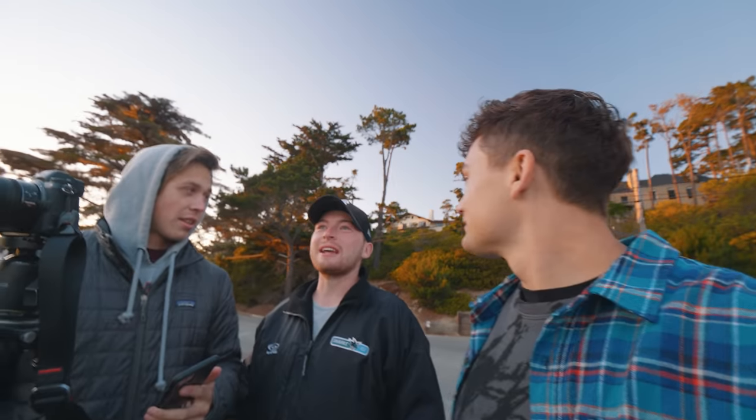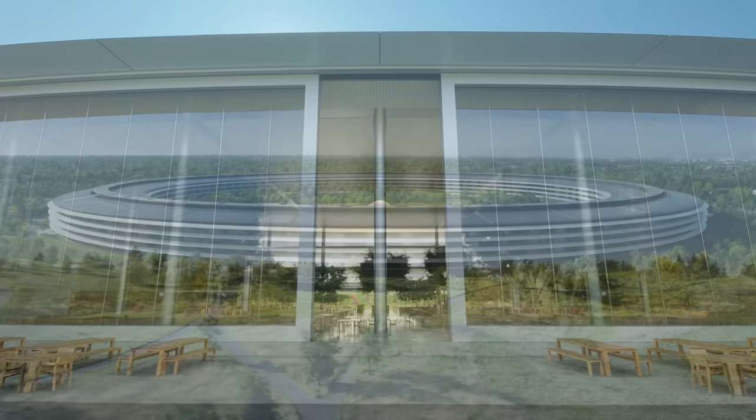Everybody always says, oh, you guys are such Apple fanboys, you guys love Apple too much. But that's changed. This is a David and Goliath story, and we're going to show them that three guys can take on their $2 trillion empire.